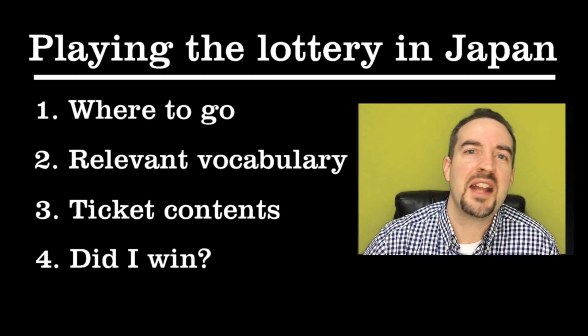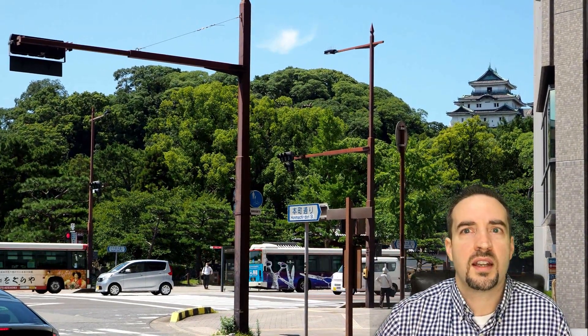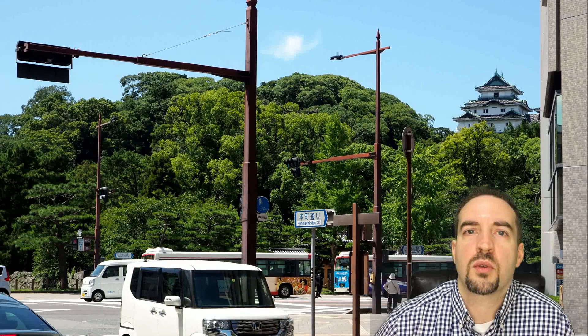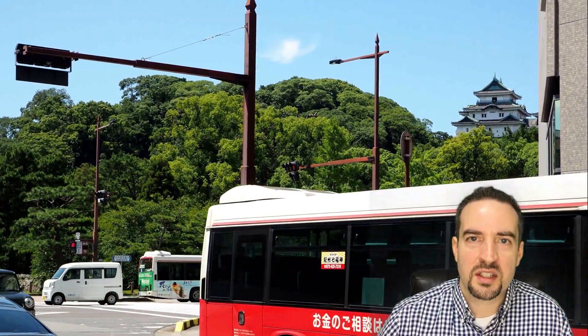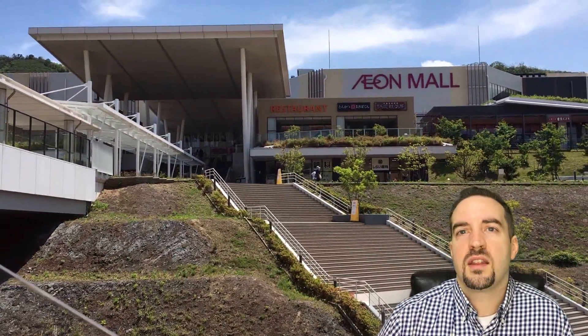The first question is: where can you find a place to buy these lotto tickets? The answer is most places that have a lot of foot traffic. Just look at the picture behind me — this is where I bought mine. These little booths are everywhere. I've seen them in department stores, connected to supermarkets. The one you're seeing behind me is close to Wakayama Castle, which gets a lot of foot traffic. Supermarkets, department stores, and malls should be easy to find.